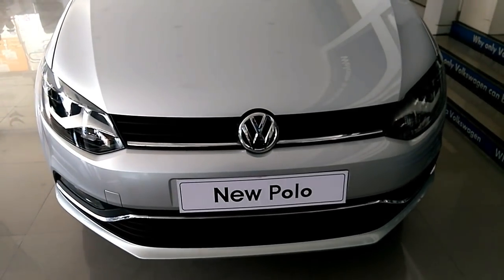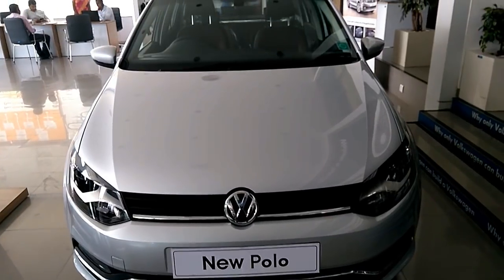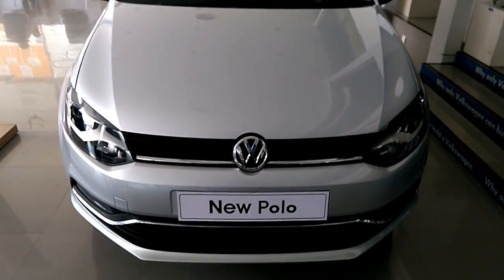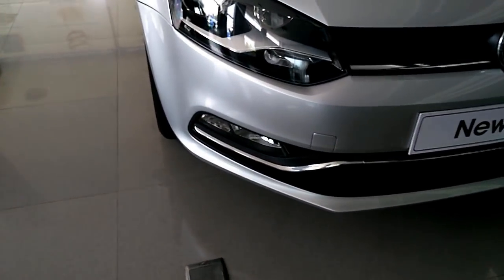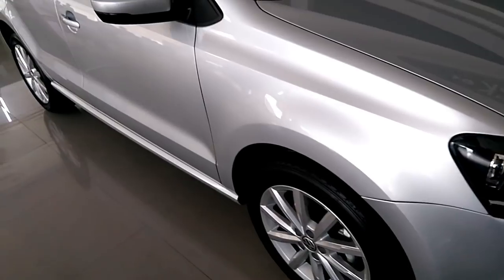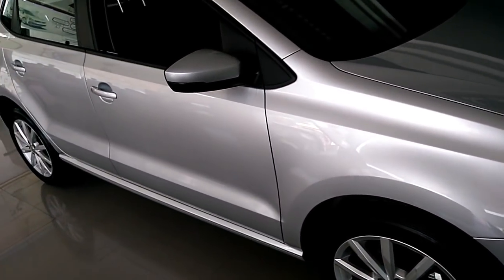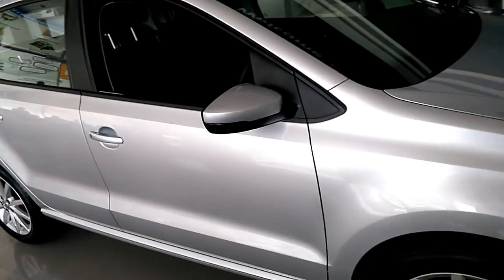In the Highline Plus trim, the Polo gets 16-inch alloy wheels similar to the GT Sport variant, an all-black interior, fabric seats with leatherette inserts and brown checked pattern, a front center armrest, rear air conditioning vent, and a multifunctional steering wheel with glossy black trim and chrome highlights, along with a new infotainment system with silver trim around the center console.